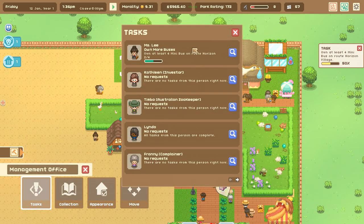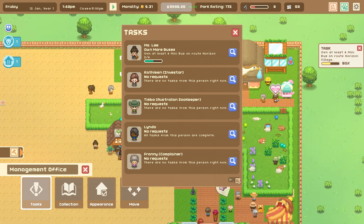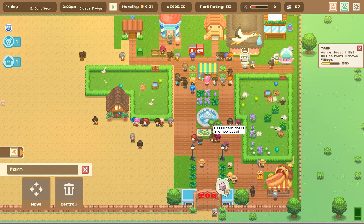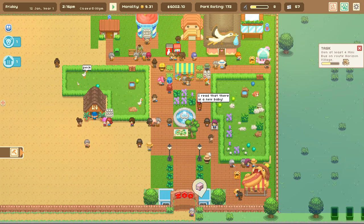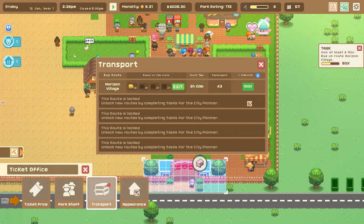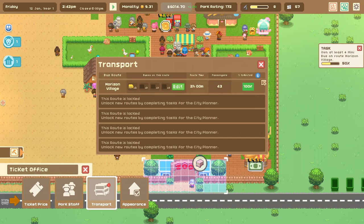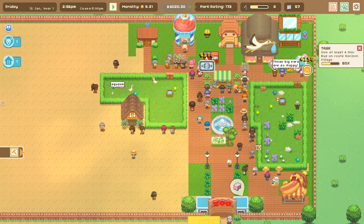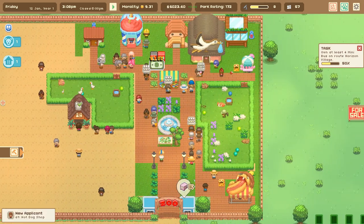Let's check Kathleen's tasks - no new task. Miss Lee just wants us to have some mini buses. We took care of Franny the complainer last time by putting down enough benches. The main thing is Kathleen the investor wants us to have four mini buses on route to Horizon Village. Checking the transport situation - 100% of the people who can come here are being picked up, so there's no point in having more buses until we get more animals, since more animals will spur more visitors.